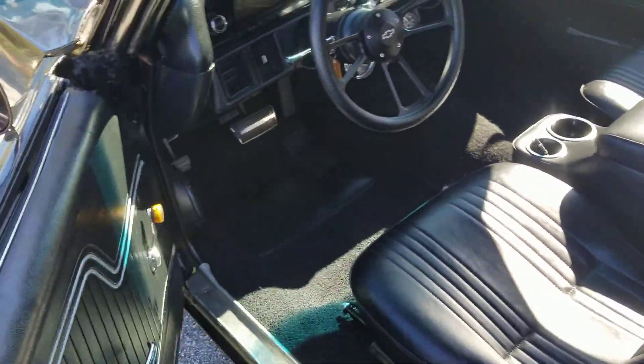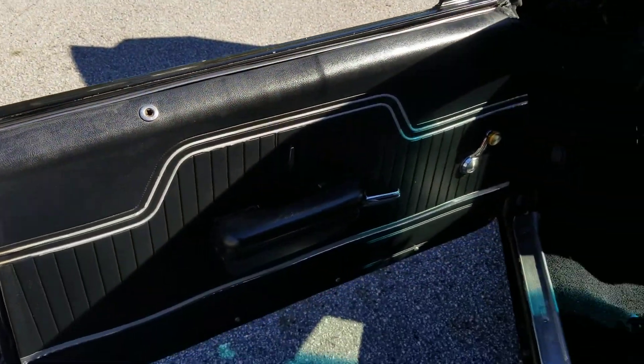Door panel. I have the rear seat cover, just haven't installed it yet, but it's not beat up anyway.